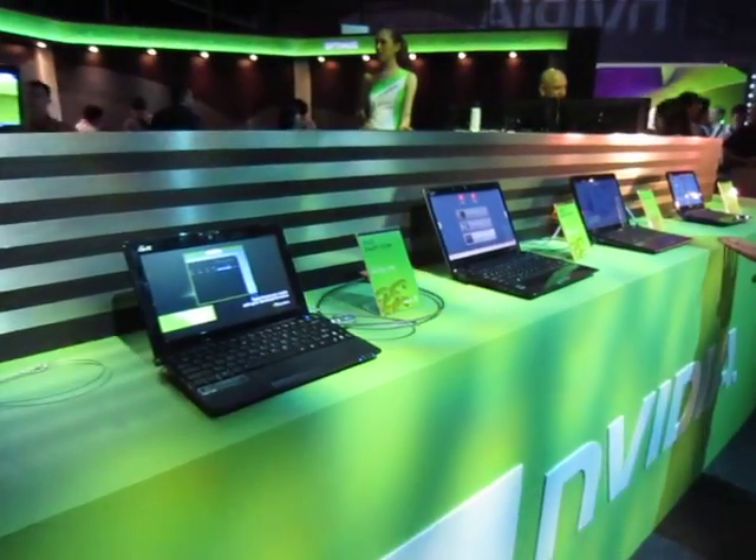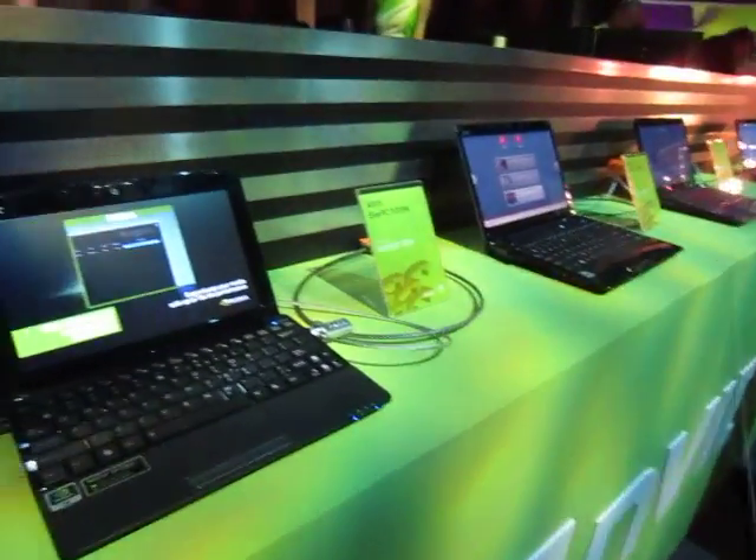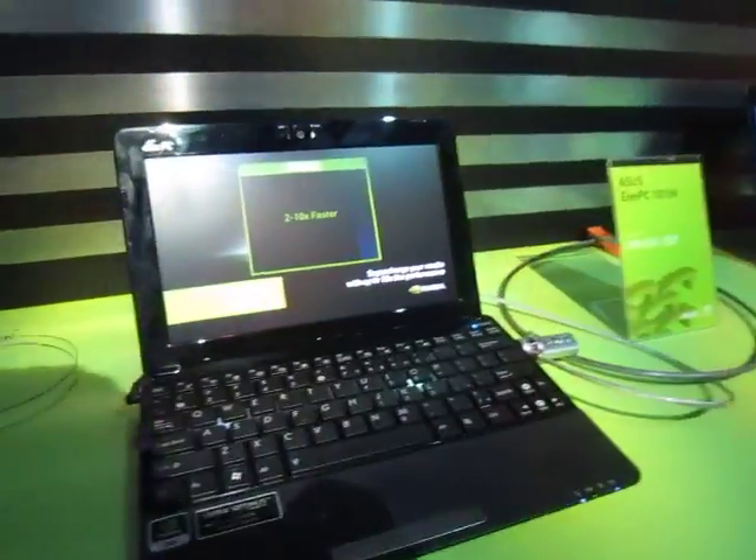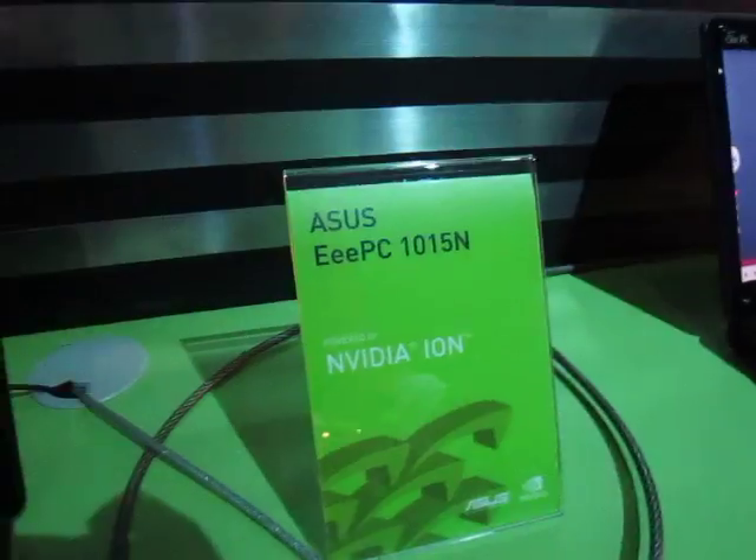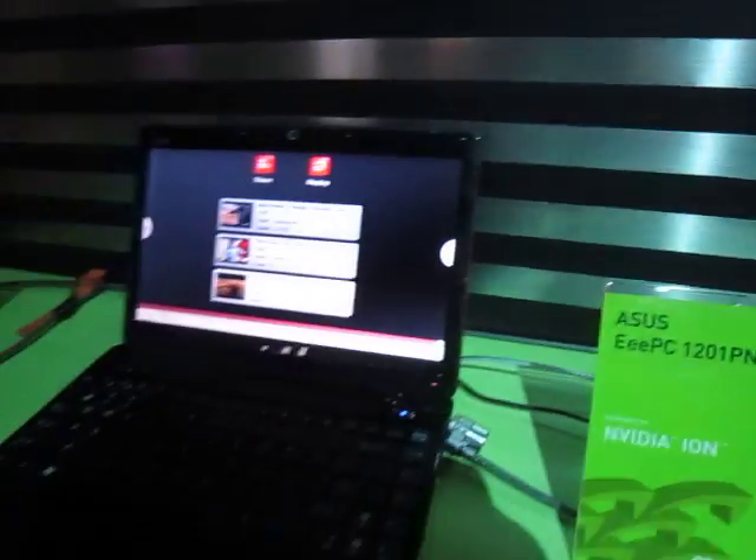But of course, if mini PCs are not your thing, NVIDIA also has partners who are making netbooks with NVIDIA's ION. We have the ASUS EPC 1015N and the 1201PN.